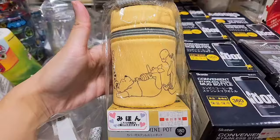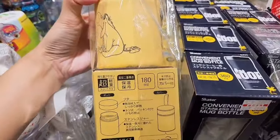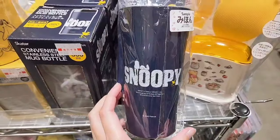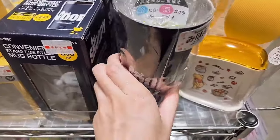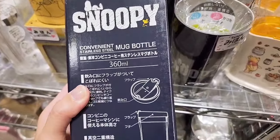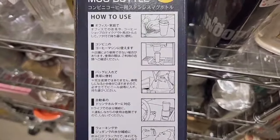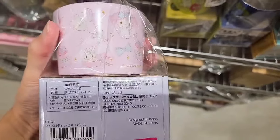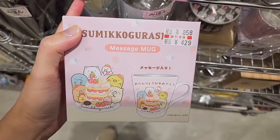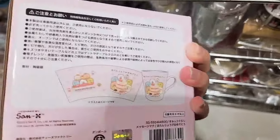This next item is a mini pot — it looks like this. This is interesting; you can use it for porridge. And here is a mug — it's a sample right next to it. The convenience store-style mug looks like this. Next item is a My Melody cup — this is Skater brand. And the next one is a Sumiko Gurashi cup for 429 yen. This looks nice too.